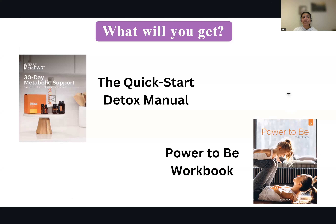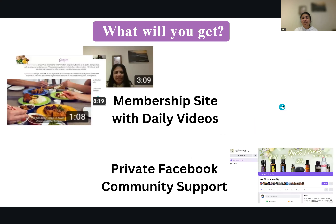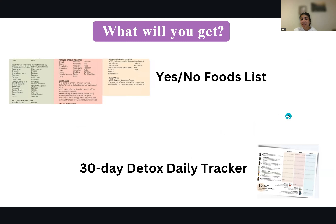What will you get? You get 30-day metabolic support, a quick-start detox manual, and a Power to Be workbook. Remember, it's not just about taking the capsules or the collagen, and it's not all about a healthy lifestyle — it's also about you as a person. Who are you? Who do you want to be? It's so important to be happy and joyful in everything we do. Energy is everything — your cells are energy, everything is vibrational frequency — hence the Power to Be workbook. You also get a membership site with daily videos and a private Facebook community support group, a yes-or-no foods list, and a 30-day detox daily tracker.